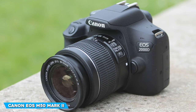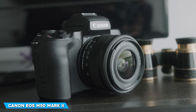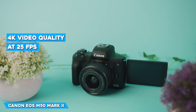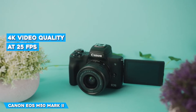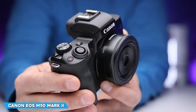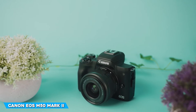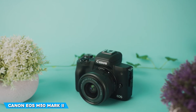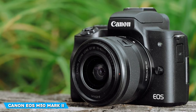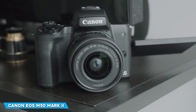In 4K, only contrast detect AF is possible, which slows down autofocus. The M50 Mark II delivers the same 4K recording capabilities as its predecessor, including 3840x2160 resolution at 25fps and 4K time-lapse recording. In 4K mode, it inherits a hefty 1.56x crop, which rises to 1.75x with digital image stabilisation and 2.26x with advanced IS, making it a 4K camera largely in name only. In addition to the movie self-timer, the M50 Mark II now offers a virtual recording button on the touchscreen, giving you between 2 and 10 seconds to get in front of the camera before recording starts.